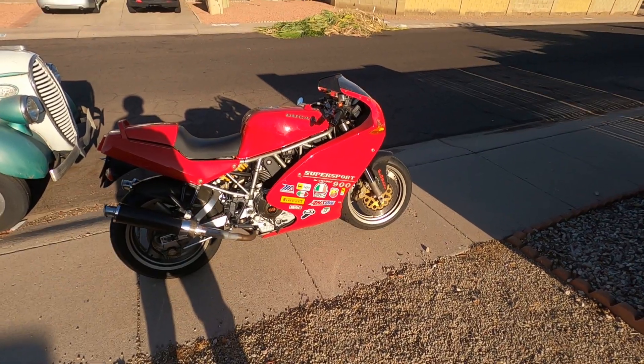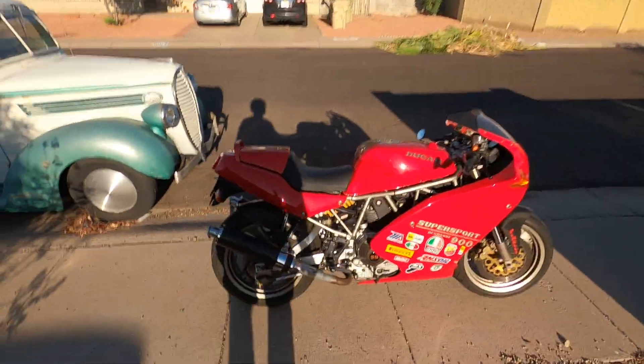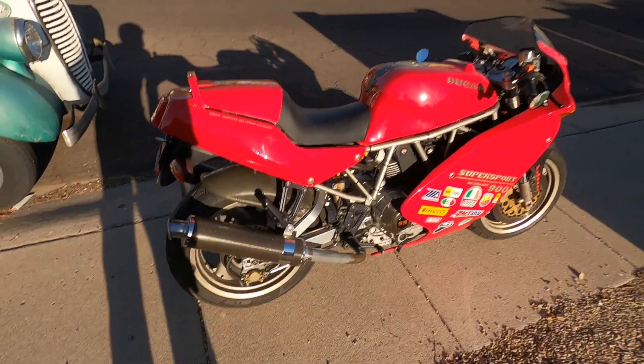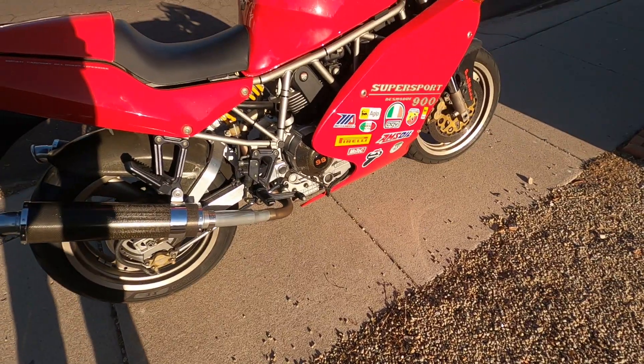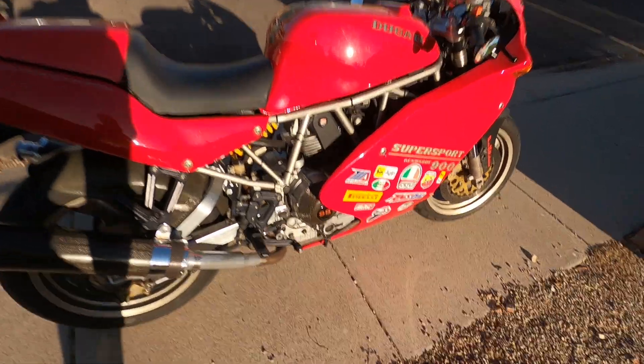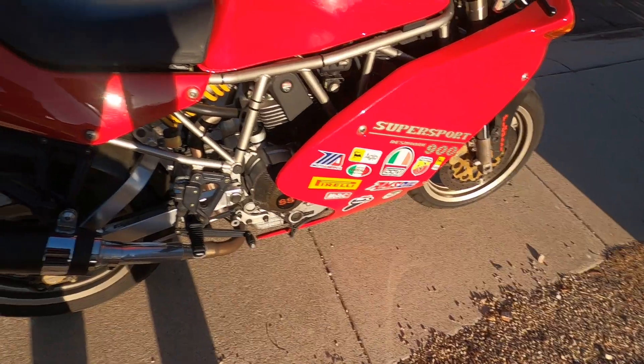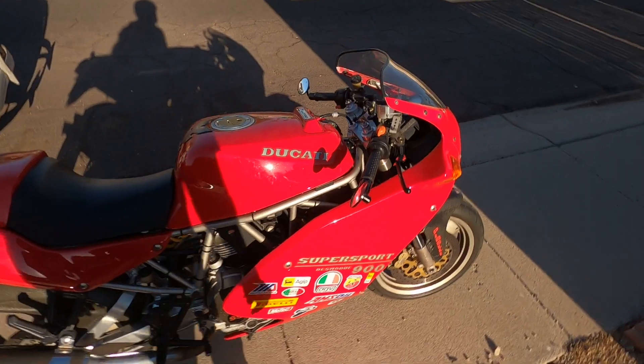Good morning folks, today we're reviewing a 1995 Ducati 900 SS SP. As you can see, this bike is in very good condition. My uncle bought it from one of the original or very few owners. It does have a little engine work done — it has some head porting, some cams — so we're close to 100 crank horsepower on this bike. Being a '95, it is carbureted.